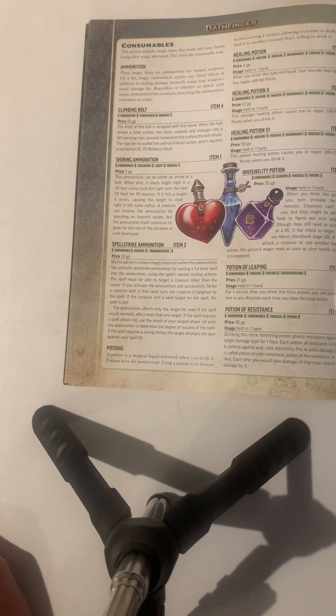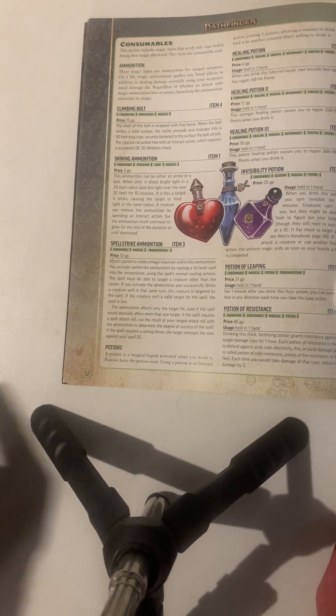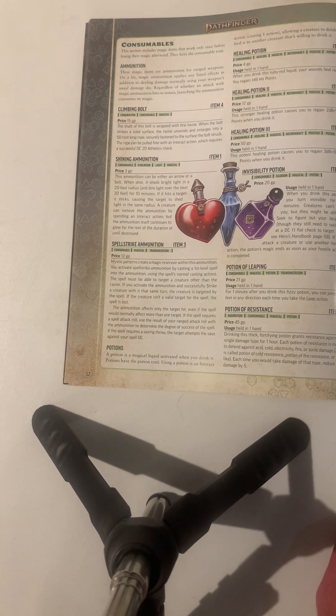Spell strike ammunition: mystical patterns of magic are woven within this ammunition. You can activate it to cast a first level spell into the ammunition using the spell's normal casting actions. The spell must be able to target a creature other than the caster. If you then strike a creature within the same turn, the creature is targeted by the spell. If the creature isn't a valid target, the spell is lost, and the spell affects only the target hit even if it would normally affect more than one. If the spell requires an attack roll, use the result of your ranged attack to determine the degree of success; if it requires a saving throw, the target saves against your spell DC.